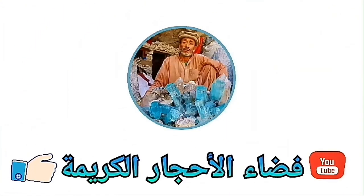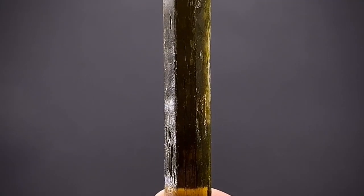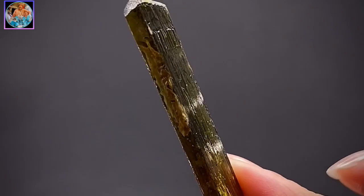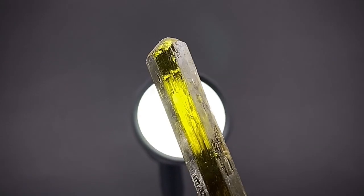Hello channel followers. In this video we will discover a type of rare and unknown gemstone: Enstatite stone. It is a gemstone that belongs to the silicate group, also known as the mineral pyroxene. It is considered one of the rare and unique gemstones.